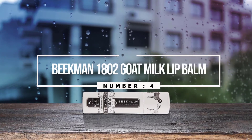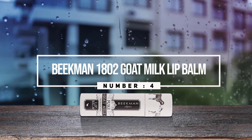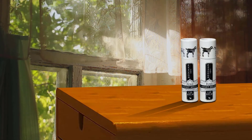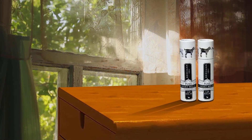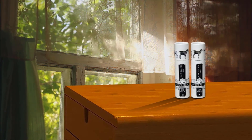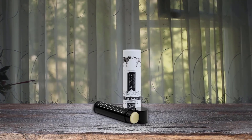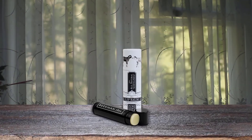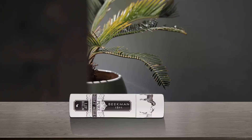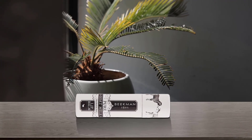Number four: Beekman 1802 Goat Milk Lip Balm. Beekman 1802 is my go-to brand for soaps, shampoos, and lotions. Their goat milk-based skincare products are soothing, effective, and completely delightful, so it doesn't surprise me that goat milk is a great addition to a lip balm. In their balms, they use goat milk to nourish the microbiome of the skin cells of the lip, and then a combination of organic beeswax and shea butter for sealing moisture in.